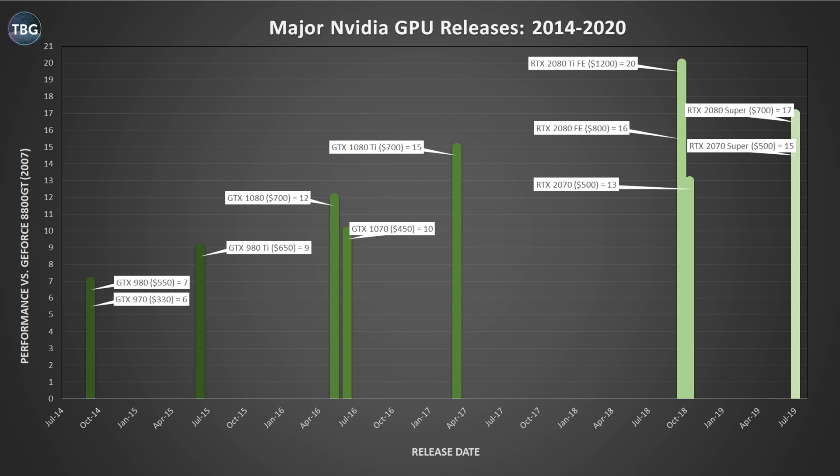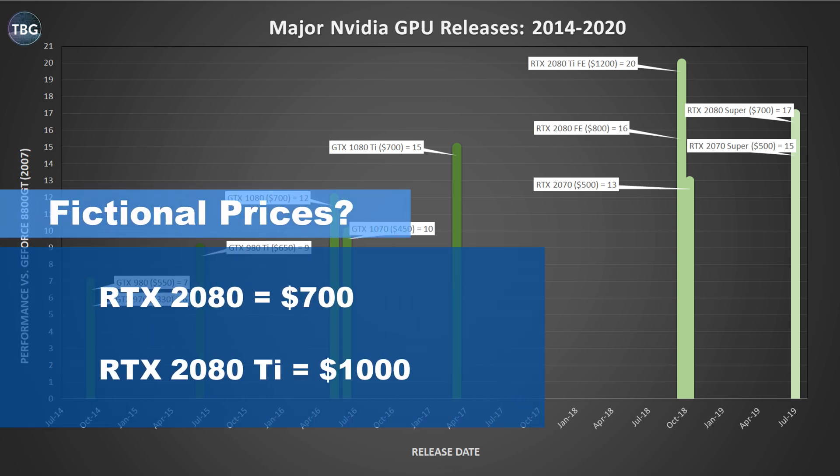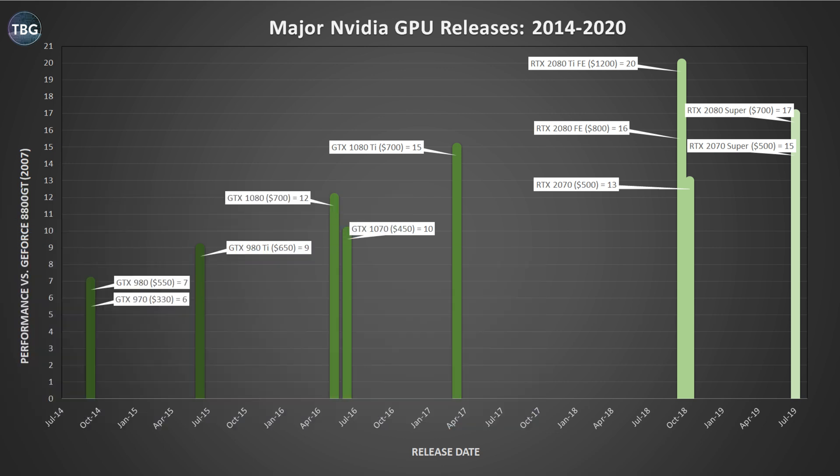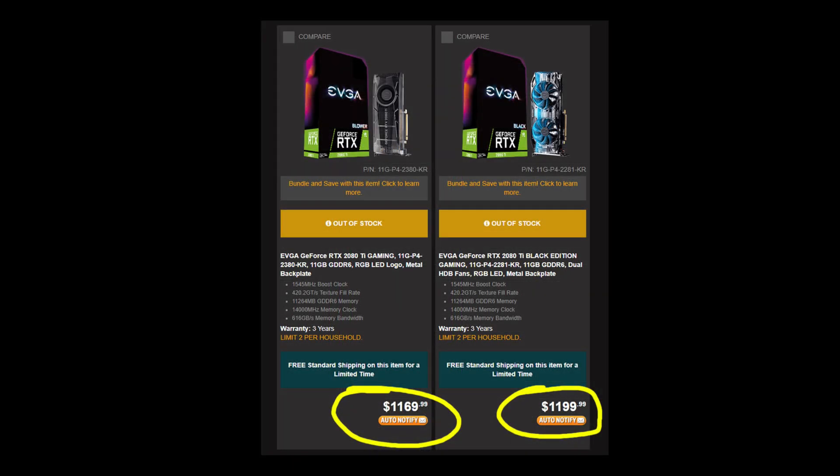There was another problem with this release — NVIDIA was trying to have it both ways, offering an MSRP of just $700 for the 2080 and $1,000 for the 2080 Ti, and yet only selling the Founders Editions at $800 and $1,200 respectively. Ultimately, those did become the bottom rung prices and even today, it's extremely hard to buy a 2080 Ti for less than $1,200. In fact, some manufacturers, including EVGA, have officially increased the MSRPs on their bottom rung SKUs of the 2080 Ti to that price point.